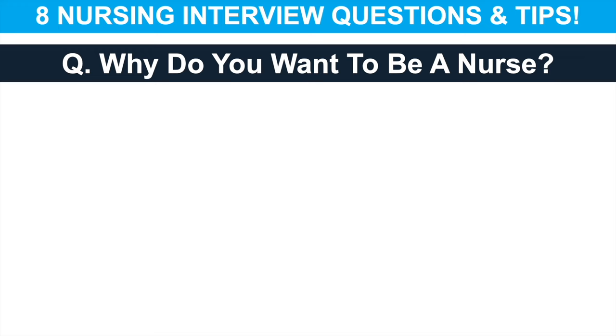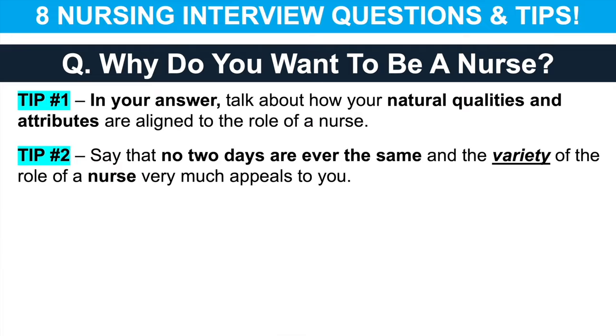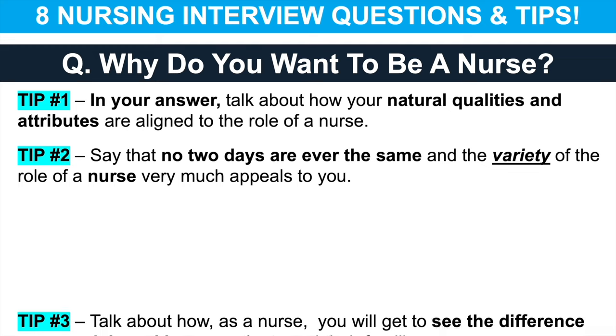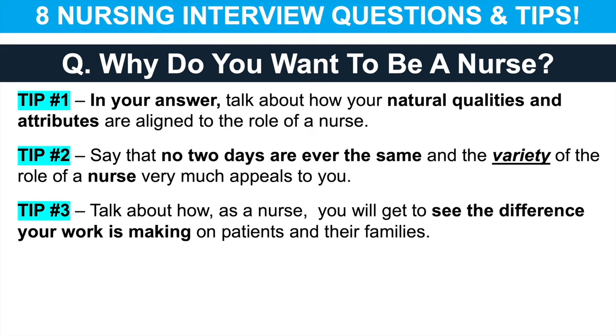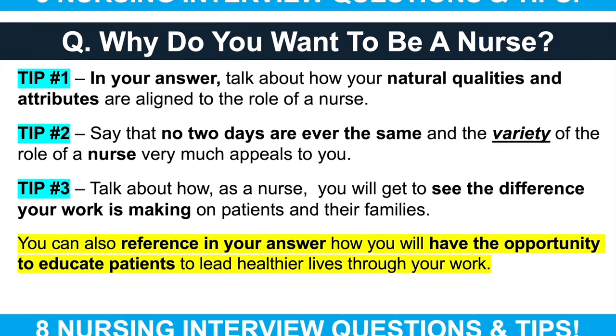The first nursing interview question is: why do you want to be a nurse? My advice is to talk about how your natural qualities and attributes are aligned to the role of a nurse. You could say that no two days are ever the same as a nurse and the variety of the role very much appeals to you. Talk about how as a nurse you will get to see the difference your work is making on patients and their families. You can also reference how you will have the opportunity to educate patients to lead healthier lives through your work as a nurse.